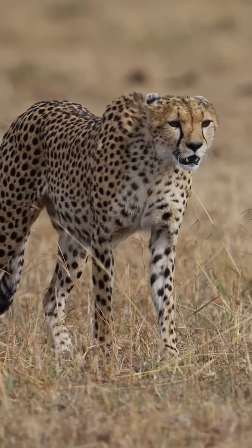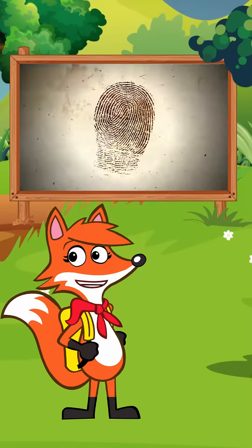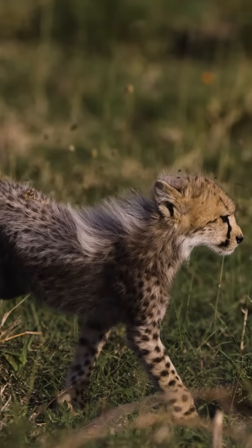Each cheetah has around 2,000 black spots that cover almost its entire body. Like a human's fingerprint, a cheetah's spot pattern is unique. And a cheetah cub has the same pattern it will have when it grows up.